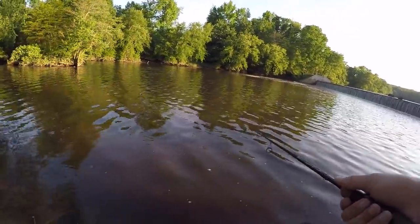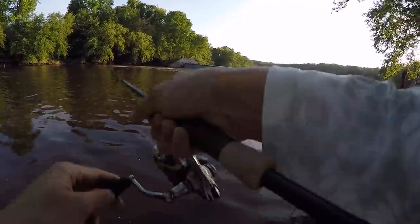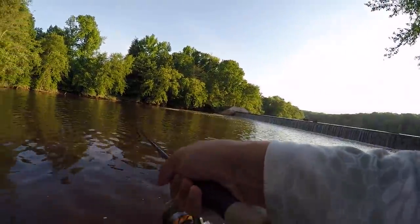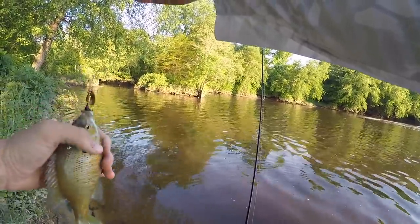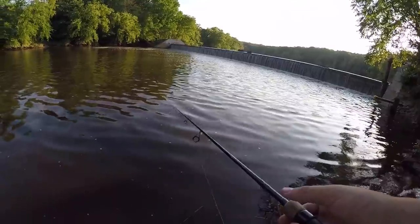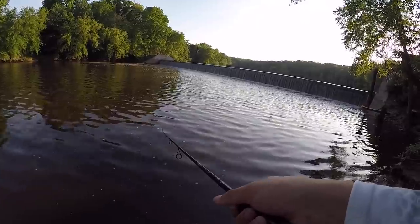I think I can officially claim this as my lucky inline spinner — me and this thing just have a history. Right after I said that, I immediately got another fish on. That was a bluegill. Literally right after I called it my lucky spinner. What a day, man.